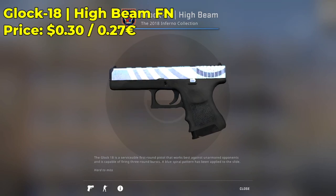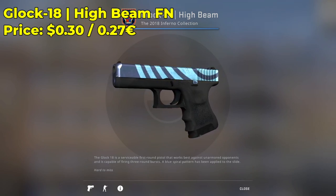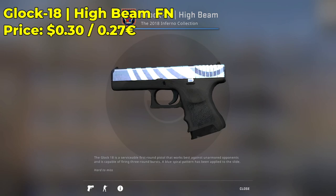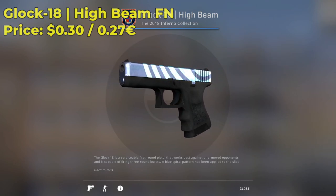I can't forget about the Glock 18 CSGO skins. Here we have a Glock 18 High Beam in the factory-new condition going for only $0.30. It's a very cheap but very expensive-looking, very flashy skin. If you get one in a low-float factory-new, it will be super bright. The Glock 18 High Beam is a must.